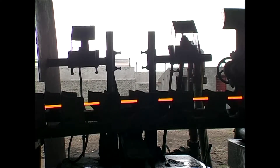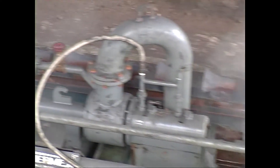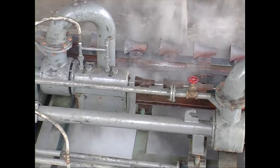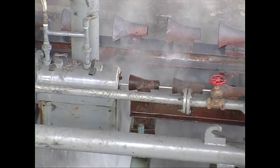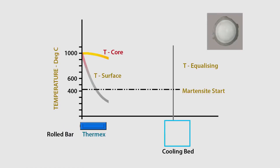The proprietary Thermx QST system is placed after the last rolling mill stand. On completion of rolling, the bar temperature is around 1,000 degrees centigrade. A short, intensive but very precise in-line cooling is imparted to the rolled bar as it passes through the Thermx cooling pipes. This affects the periphery of the bar only, whereas the core is largely unaffected. The water quenching results in a drastic surface temperature drop, resulting in a uniformly hardened periphery with a soft, ductile core.